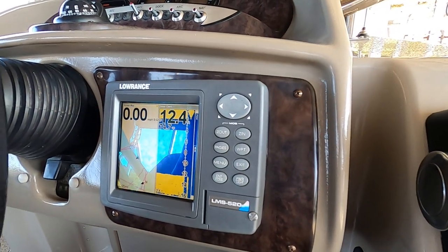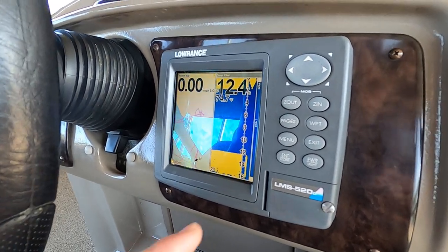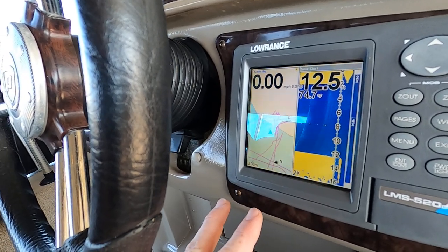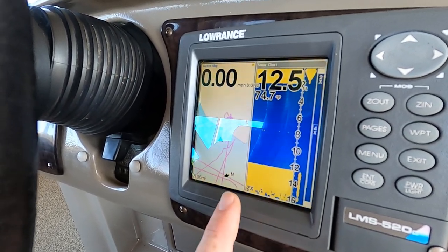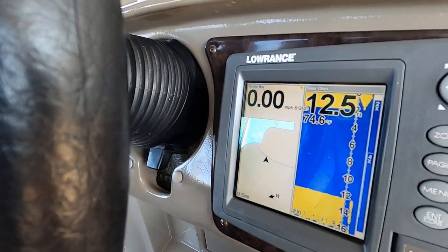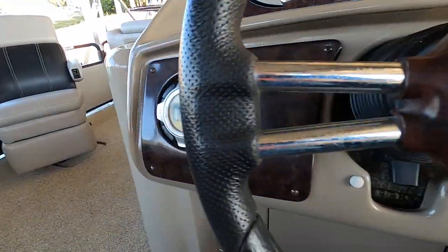This is a Lowrance LMS 520 sonar and chart plotter with GPS mapping. I've got the dual screens up — you can have either one or a combination of both. It's showing the fish finder and depth finder at around 12 and a half feet of water, water temperature 74.8 degrees, and the GPS chart plotter on the other side, which also shows GPS speed.